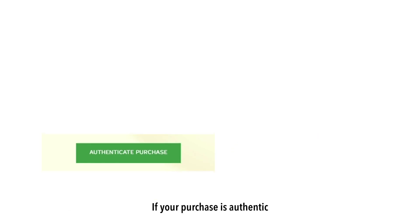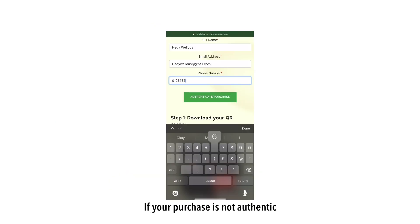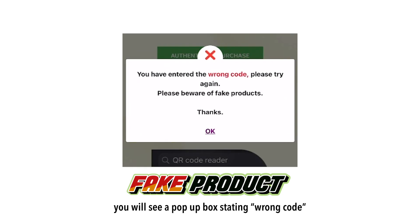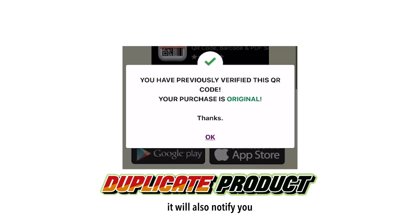If your purchase is authentic, you will see a pop-up box stating it's original. If your purchase is not authentic, you will see a pop-up box stating wrong code. If you scan twice, it will also notify you.